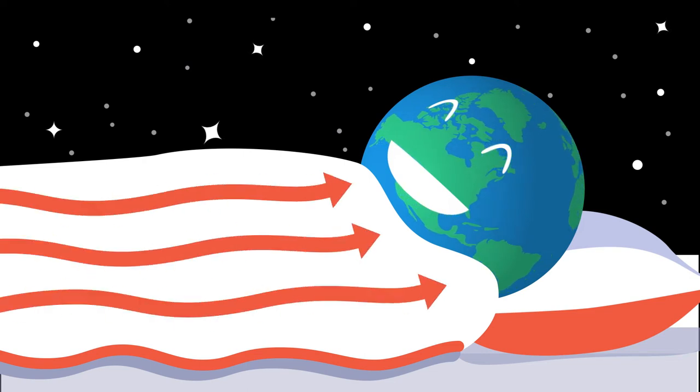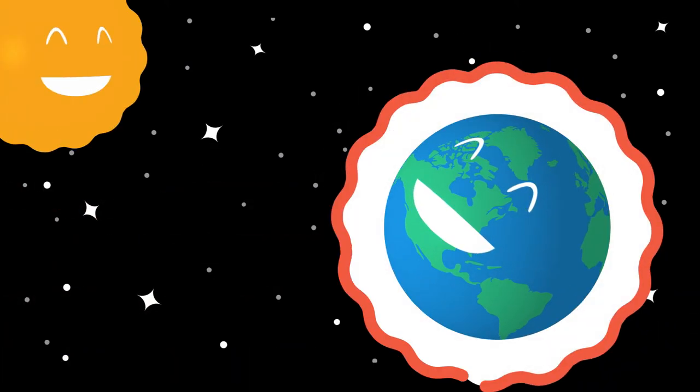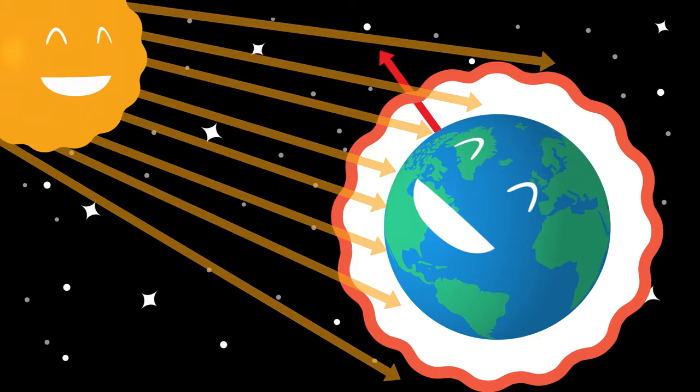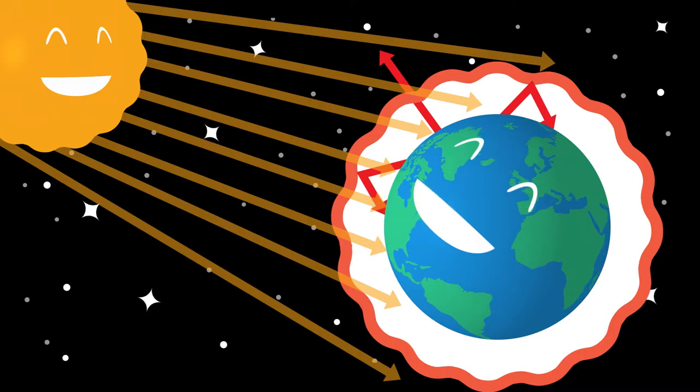Greenhouse gases are a bit like a doona. When the sun's energy hits the Earth, some is absorbed, causing it to warm. Most of this heat is then released from the Earth's surface, travelling back into the atmosphere.